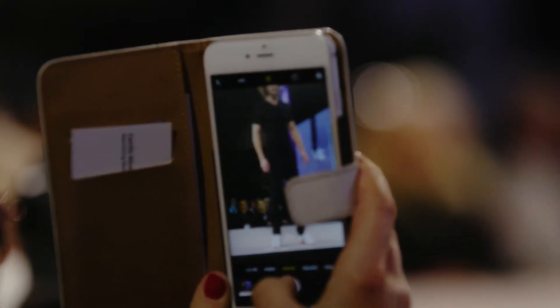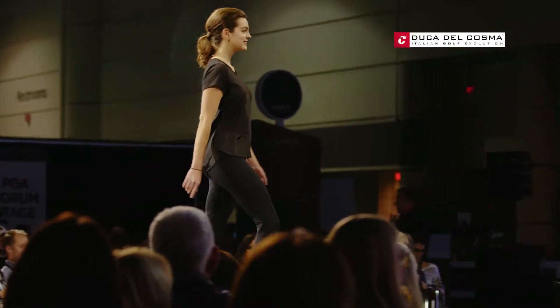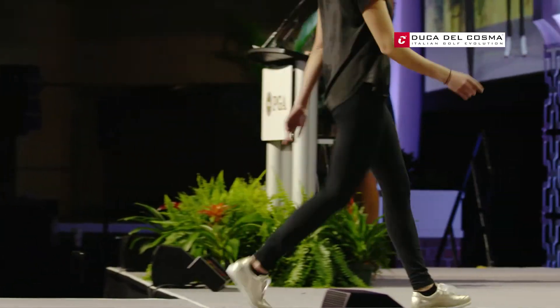This is the beautiful Duca del Cosme shoe that you will see in the fashion show. It's named Olbia, for ladies. You can also wear it outside the golf course.